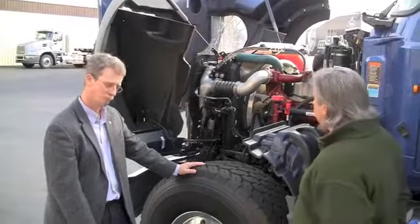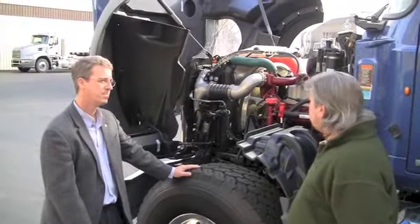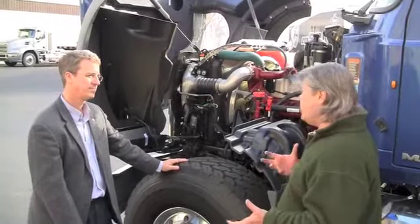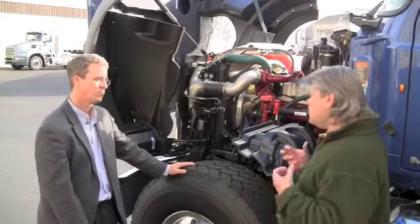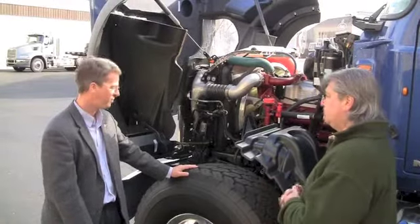This is a 13-liter engine under the hood of this Granite truck. A lot of your competitors feel like you need to have a 15-liter engine under the hood to work in really tough vocational applications — granite quarry work, construction — where this truck is built to perform. Mack feels differently. You guys think you have a winner with your 13-liter. Can you tell me a little bit about why?